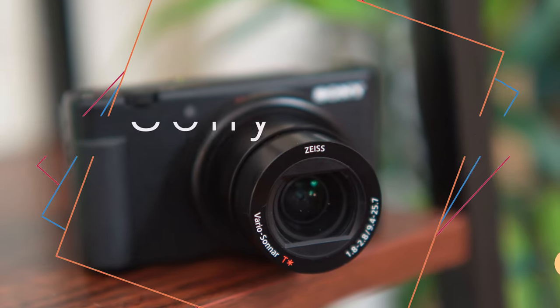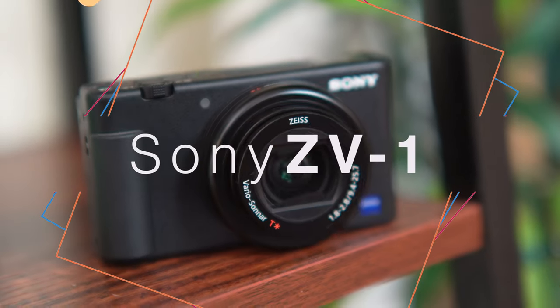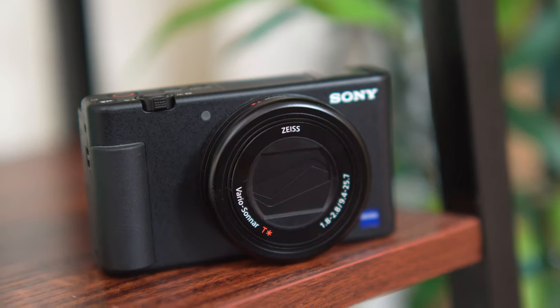In this video, I'm going to be going over some really dope budget-friendly equipment that you can use to start podcasting today. Let's talk about the Sony ZV-1. It's a great camera that you can use to start podcasting today. The footage you're looking at right now is coming from the Sony ZV-1, and it looks great — really good, super sharp, 4K.